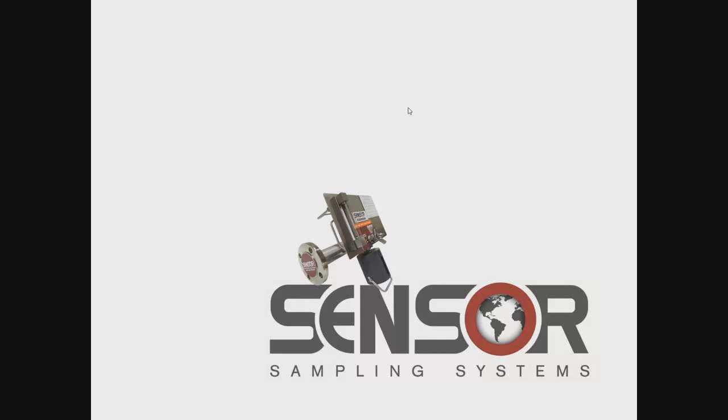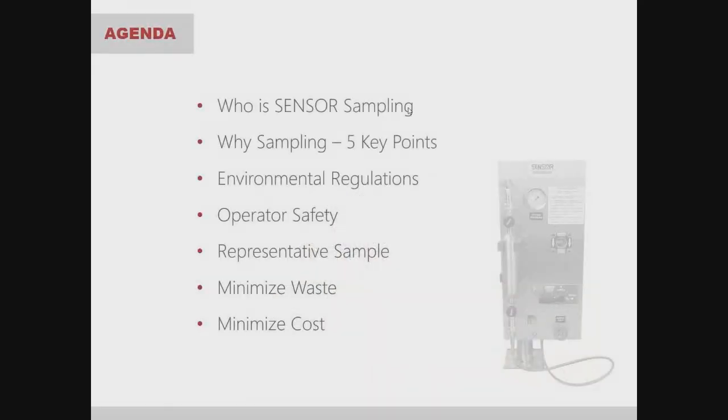Let's get started — thank you for joining today's webinar on the five key points of why sampling. Here's the agenda: we're going to talk about who is Sensor Sampling and review the five key points of why sampling, which include environmental regulations, operator safety, collecting a representative sample, minimizing waste, and minimizing cost.